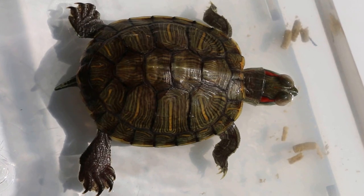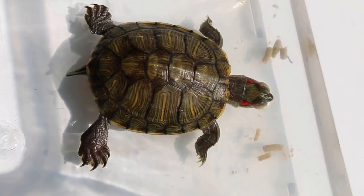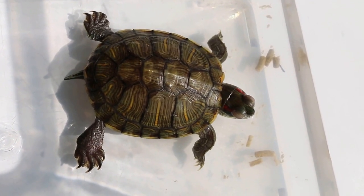Now this terrapin — the shell is a good colour, so it's been well cared for, unlike the other one where the shell has lost colour.